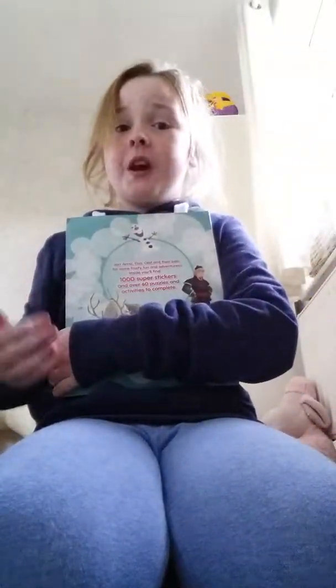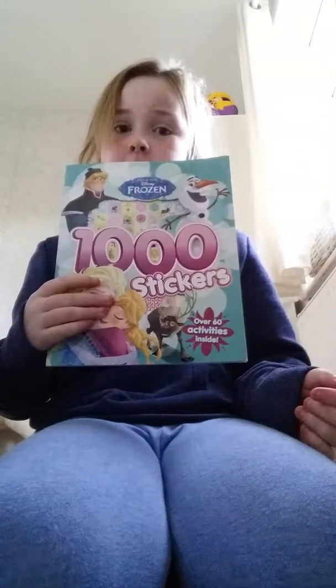Now this next thing is not something I would normally buy, but someone got it for me as a gift. I'll probably never use it — I'll probably just give it to my sisters. It's a Frozen stickers book.